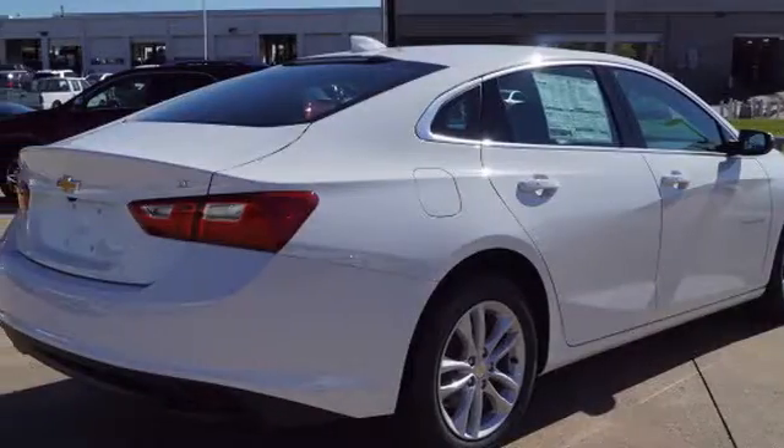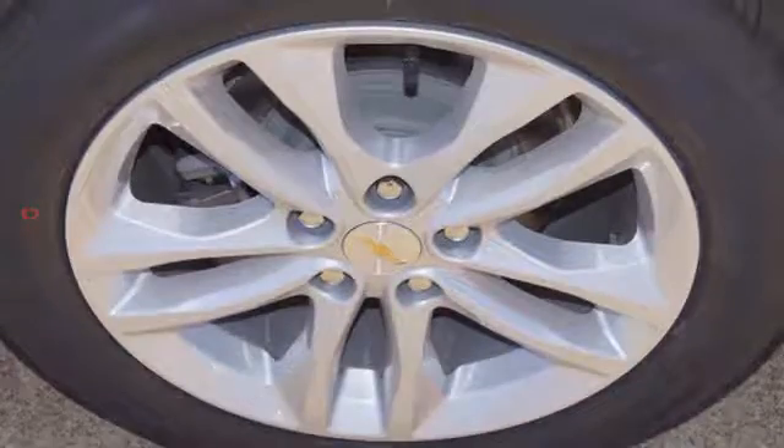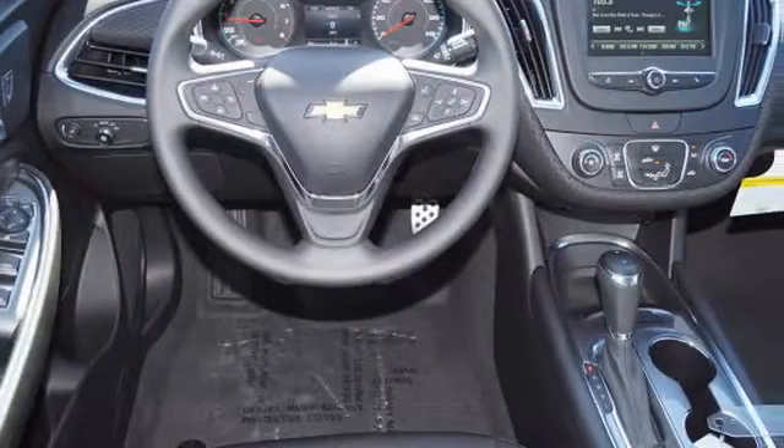All of the following features are included: traction control and stability control systems, a low tire pressure indicator, an anti-lock braking system, keyless ignition, brake assistance technology, and daytime running headlights. We hope you found this video informative.